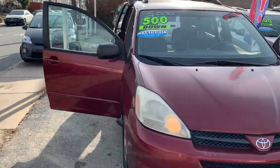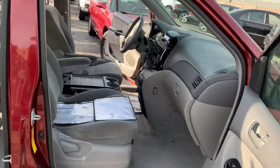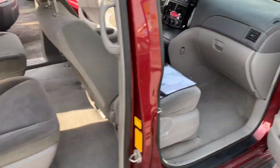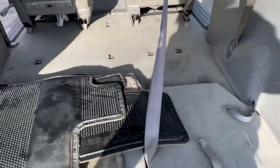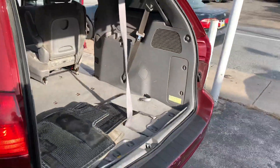Here we have a 2004 Toyota Sienna, red on the outside, cloth interior on the inside. We have the diagnostic report and the auto check history. Swing around to the back — this van does have a third row, it's just folded down. There are the mats for your floor.